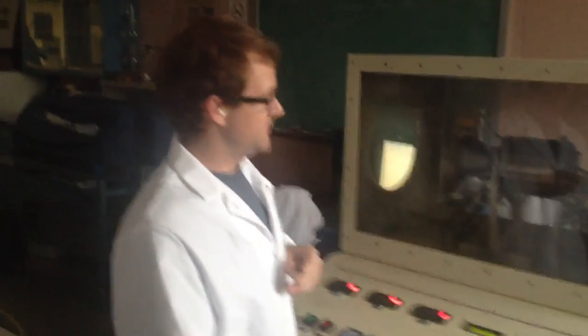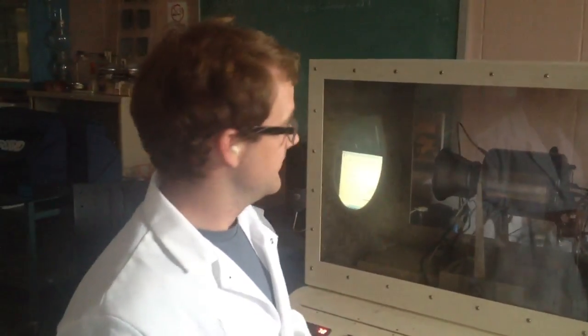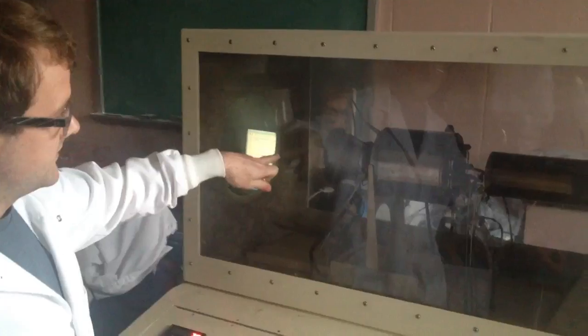This is the gas turbine we have at the university to teach students about the Brayton cycle and emissions. We're going to run it now — it's going to be quite loud. Here the air comes into the compressor, then there's the combustor can and the turbine, and the exhaust will come out there and go out the window.